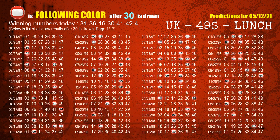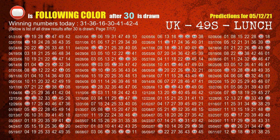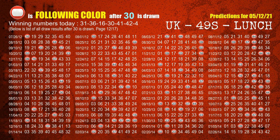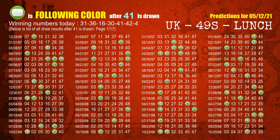The fourth winning number is 30. The most frequently following color is red when 30 is the winning number in the last draw. The fifth winning number is 41. The most frequently following color is green when 41 is the winning number in the last draw.